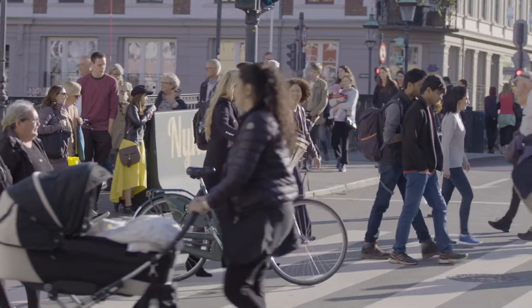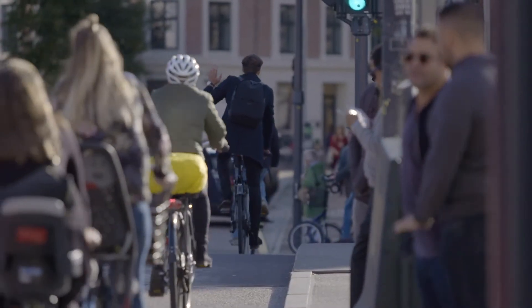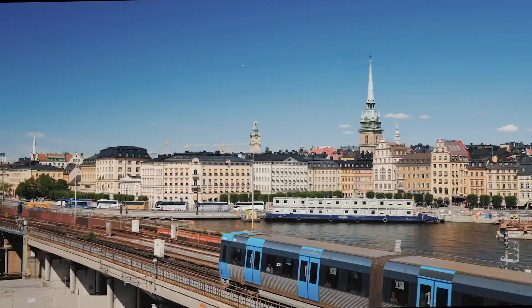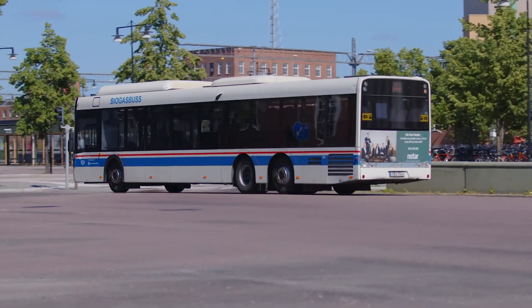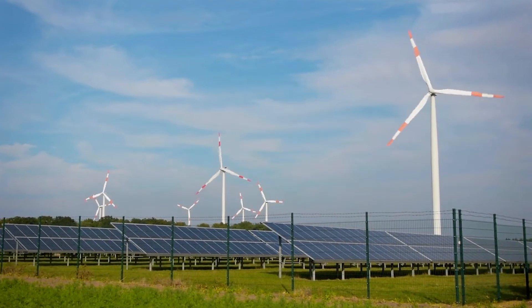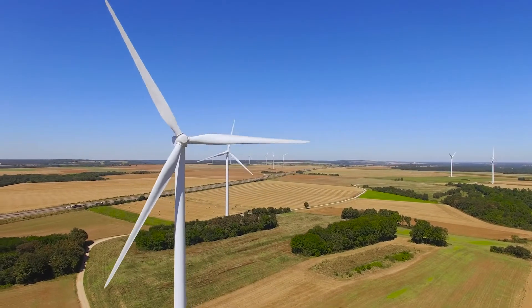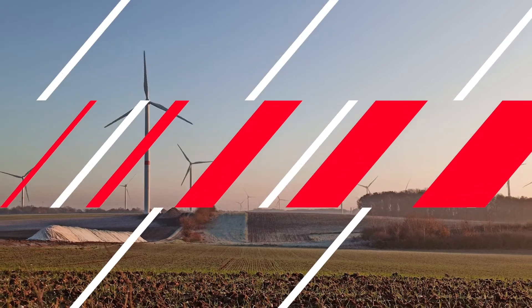Sweden is leading the green energy transition journey. It aims to operate on 100% renewable energy by 2040 and reduce greenhouse gas emissions to zero by 2045. All of the country's electricity is set to come from renewable sources such as hydropower, bioenergy, solar and wind. Of all the renewable energy sources, wind is in the spotlight due to the growing need to nearly triple its capacity in order to achieve Sweden's net zero target.